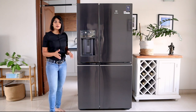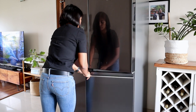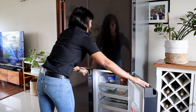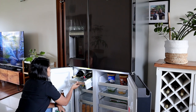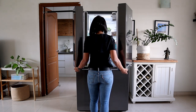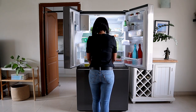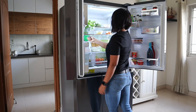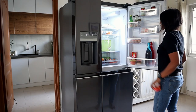The Electrolux Ultimate Taste 900 has a bottom freezer configuration, which is more useful for Indian households as we don't tend to use the freezer area that much. This allows easy access to frequently used items like fresh fruits, vegetables, beverages and cooked food at eye level without having to bend down. Being a 680 litre fridge, it has a generous amount of storage space inside.